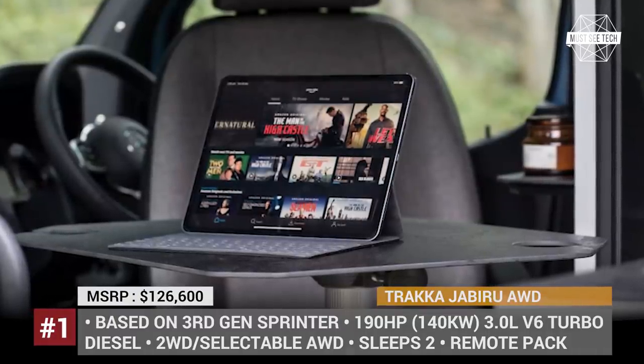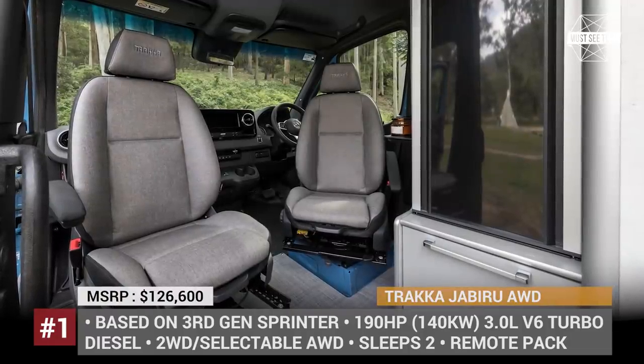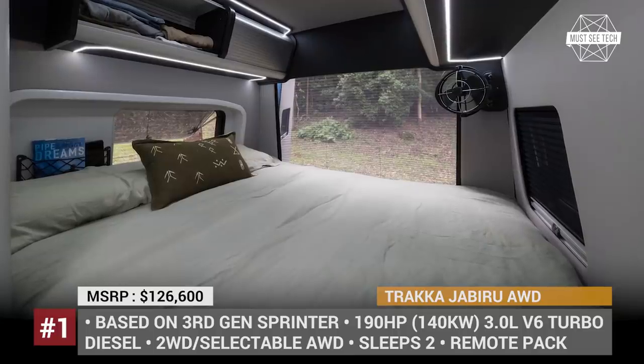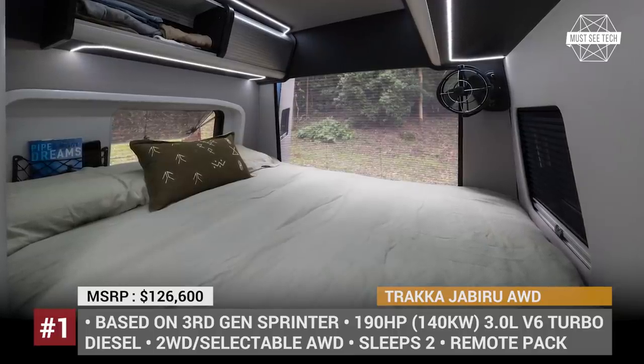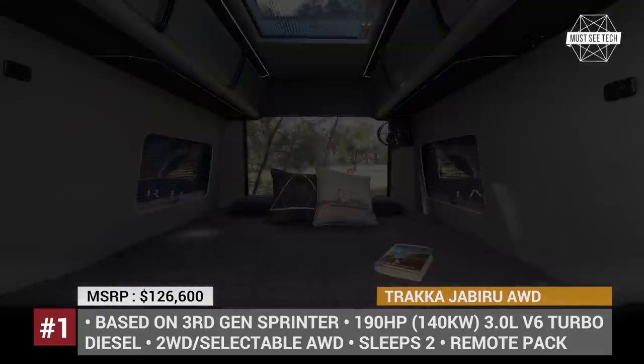The aisle kitchen comes with an induction cooktop, a microwave, a sink, and lots of storage cabinets. The models are equipped with a standard remote package featuring a 200W solar system, 200Ah lithium battery, and all heating systems are diesel-powered.